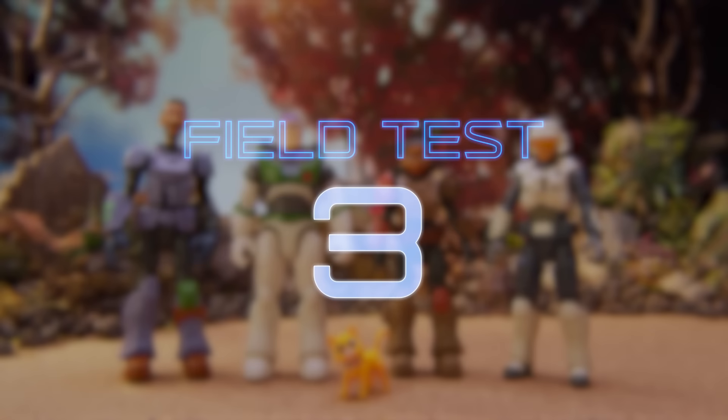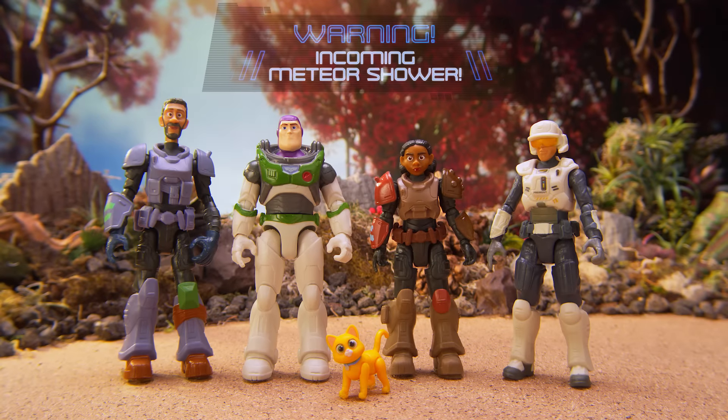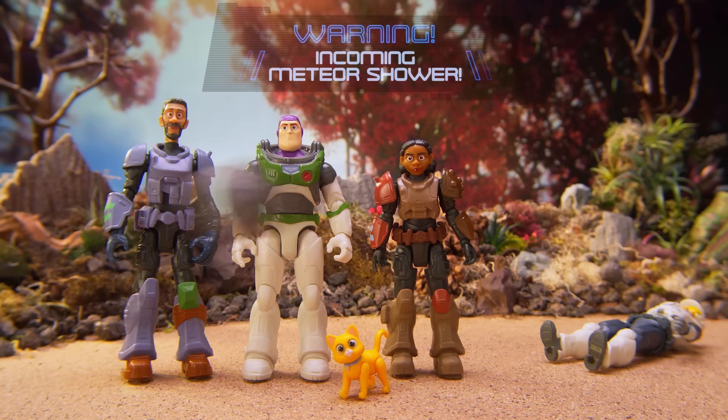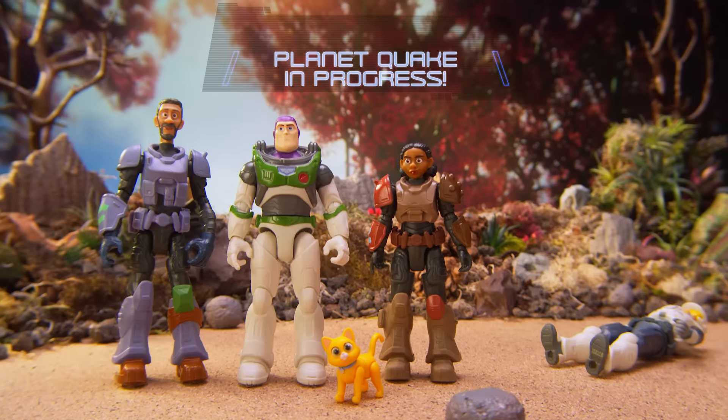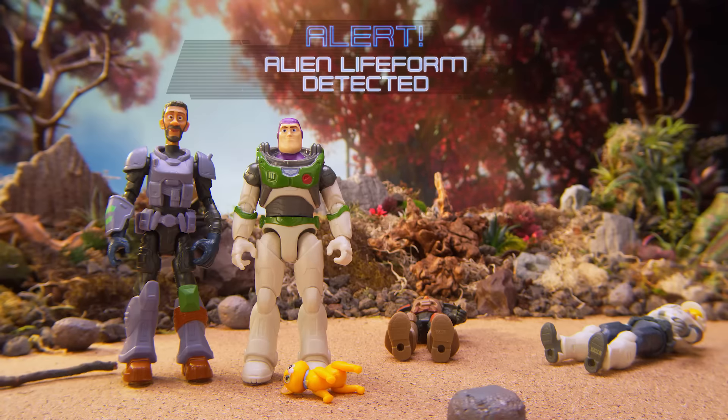Field test commencing in three, two, one. Warning: incoming meteor shower. Geological alert — planet quake in progress. Surface unstable. Alert: alien life form detected.